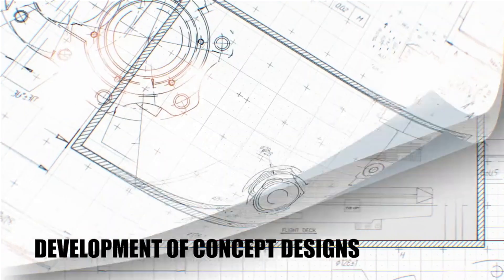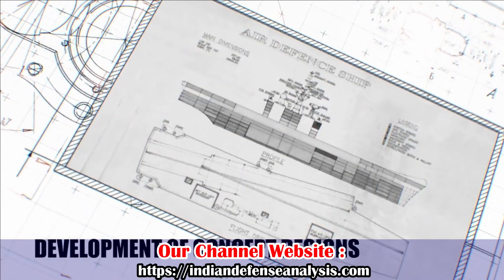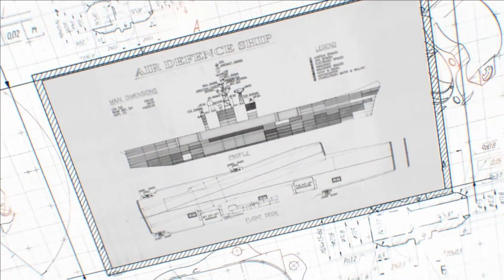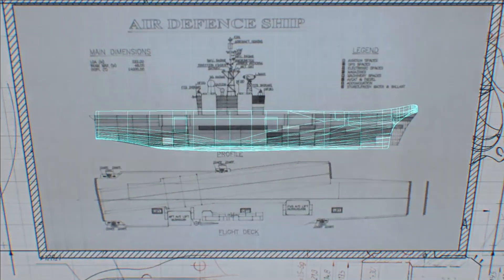The Indian Navy maintains the doctrine of three aircraft carriers. The next, or third, aircraft carrier which is going to be IAC-2 would be bigger than IAC-1.